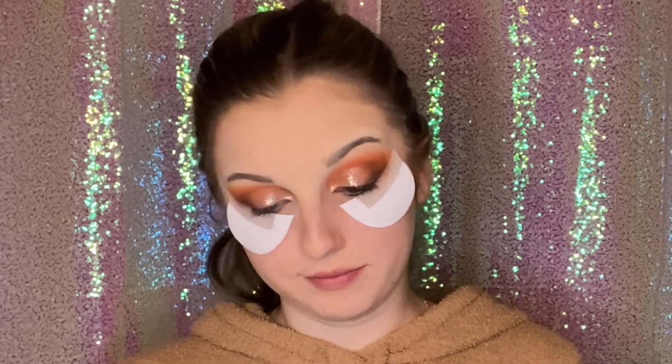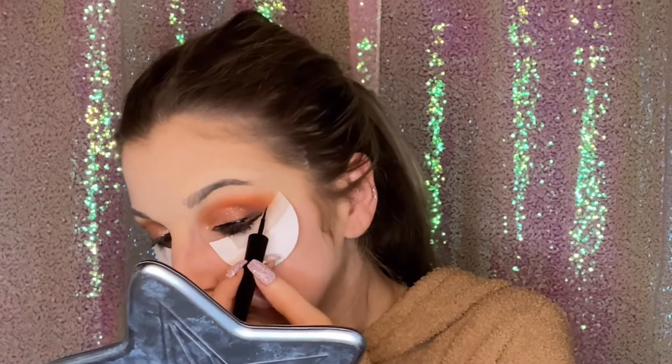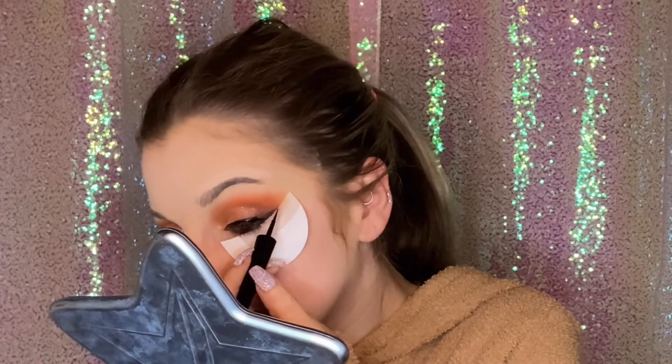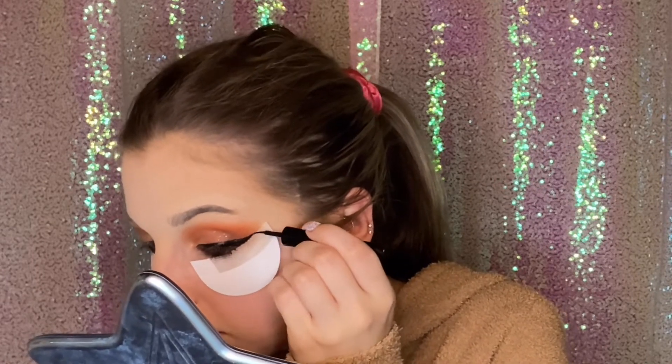Now for eyeliner, I'm going to be using the Revlon Colorstay Skinny Eyeliner and just doing my regular wing. Now that my eyeliner's all done, I'm going to hop off camera, do my base, and I will be back to finish. I did my contour, my blush, my base — all that lovely stuff.